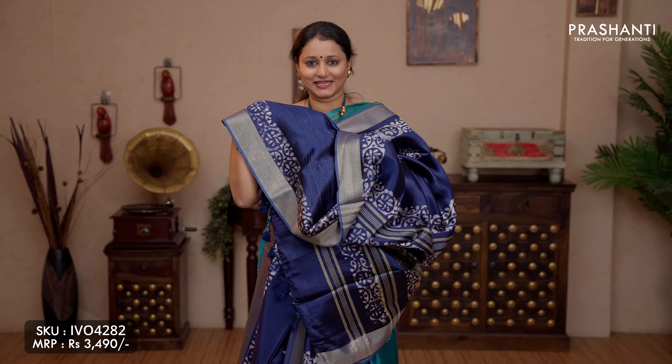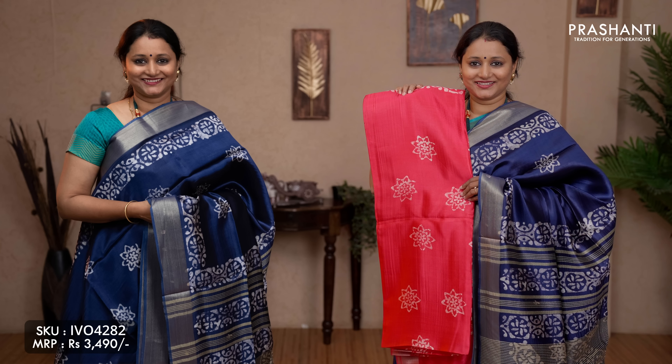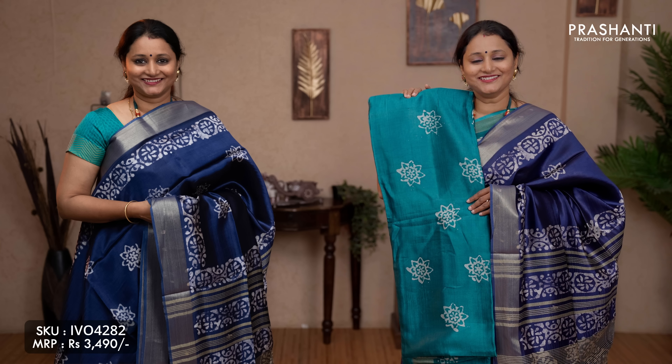The colours available in this pattern: grey, orange, peachish pink, yellow, pista green, maroon, and the last colour rama green.